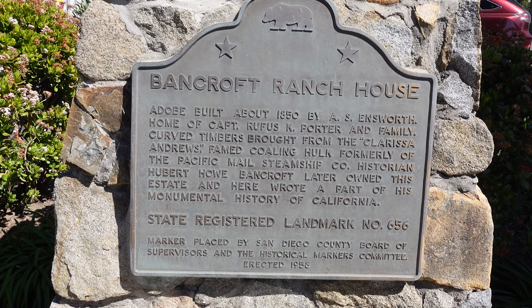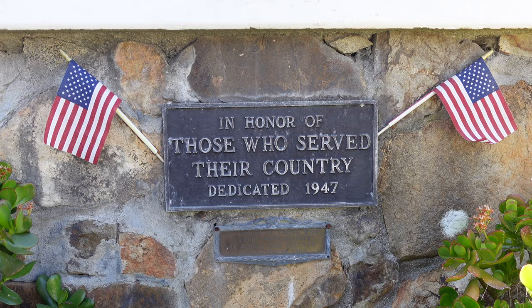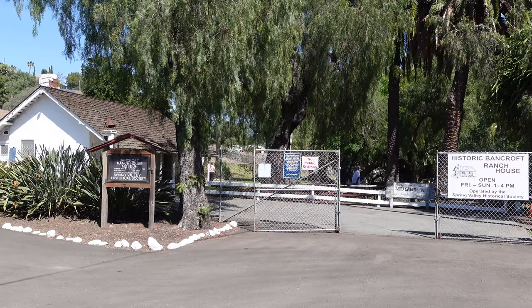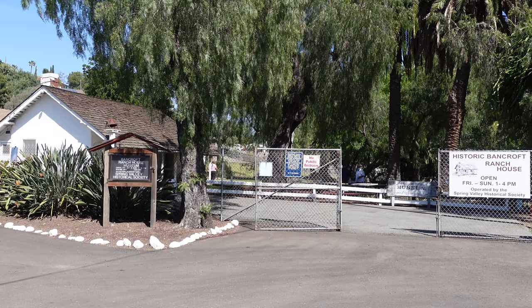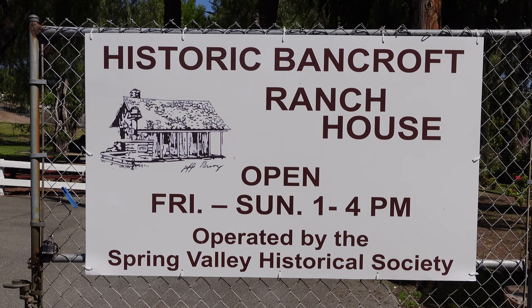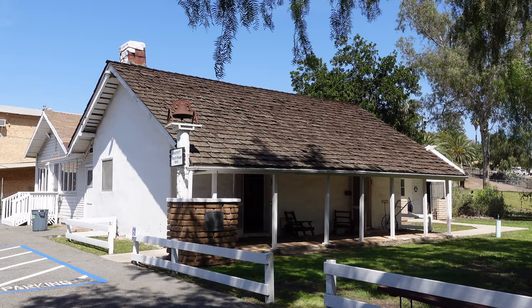There is a historic marker in the Bancroft Ranch House's parking lot, as the site is a California and National Historic Landmark. On the other side of the historic marker you can find what is considered San Diego County's smallest Veterans Memorial. The Ranch House, Rock House, and Spring were all once part of the same property, but are currently administered by different organizations — the Spring Valley Historical Society is in charge of the Ranch House and the County of San Diego is in charge of the Rock House and the spring.